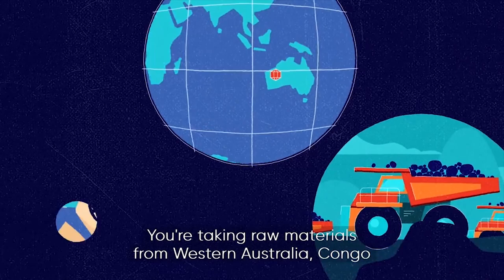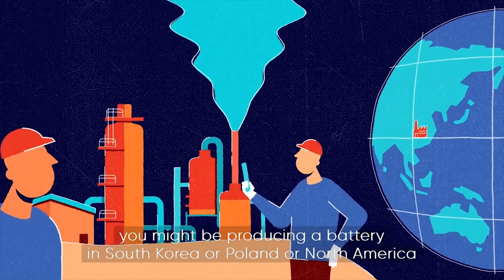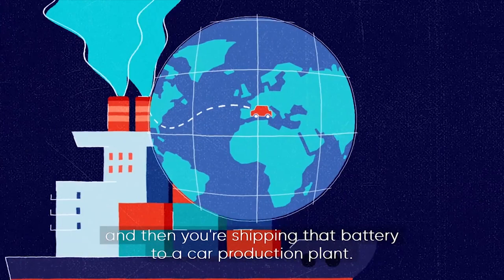Global supply chains are complex. You're taking raw materials from Western Australia, Congo, and a variety of other locations. You might refine in China, you might be producing a battery in South Korea or Poland or North America, and then you're shipping that battery to a car production plant. It's an enormous amount of movement of materials.